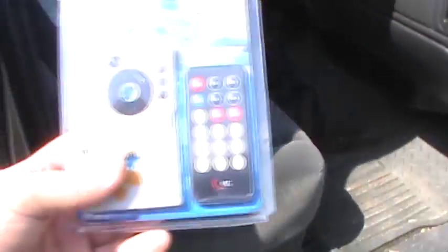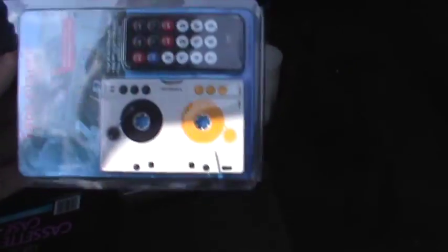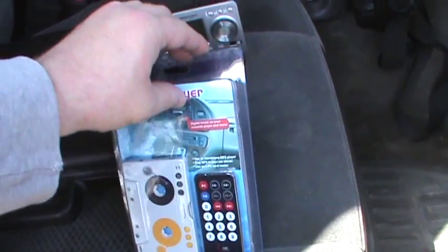I had someone make a request that I talk about this particular unit — someone who spies on my eBay purchases. While I'm going to do a proper review of this unit at some point in the future on my personal website, it is my hope to at least hit the major points of this particular unit.